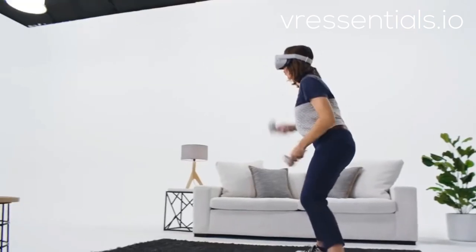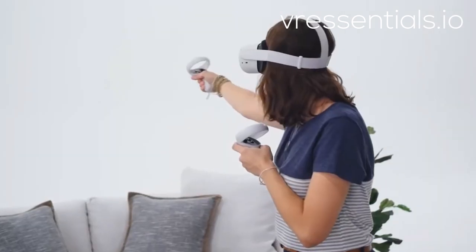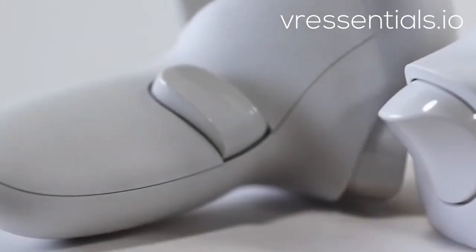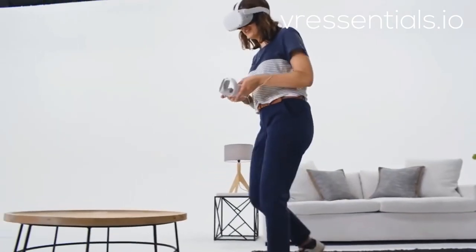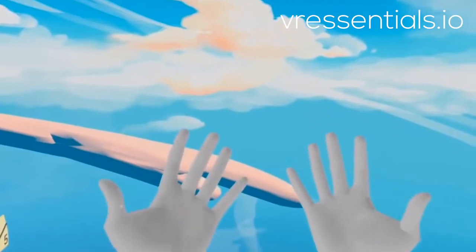3D positional audio adds another layer of realism, adapting as you move. And the controllers are our best yet, updated with new ergonomics for an even more comfortable experience. For the ultimate in immersion, some experiences even allow you to ditch the controllers and use your hands instead.